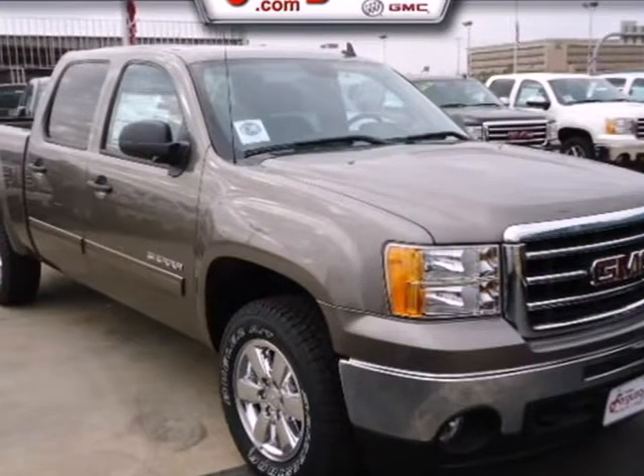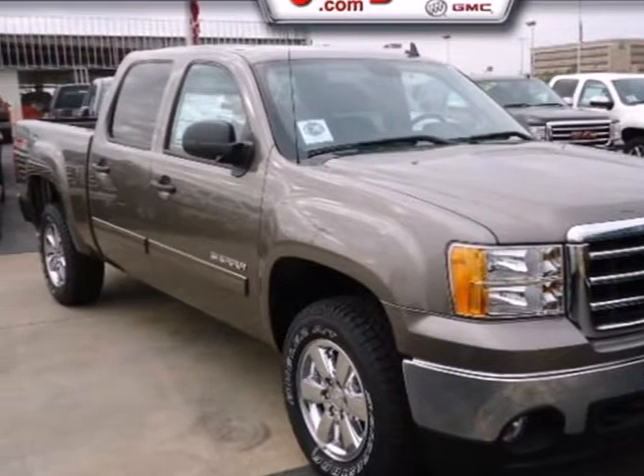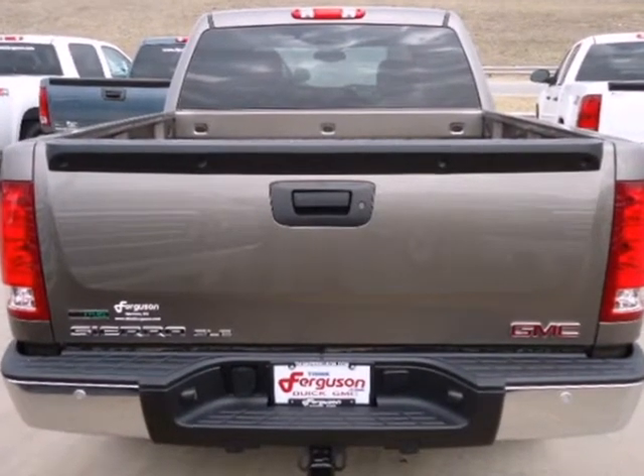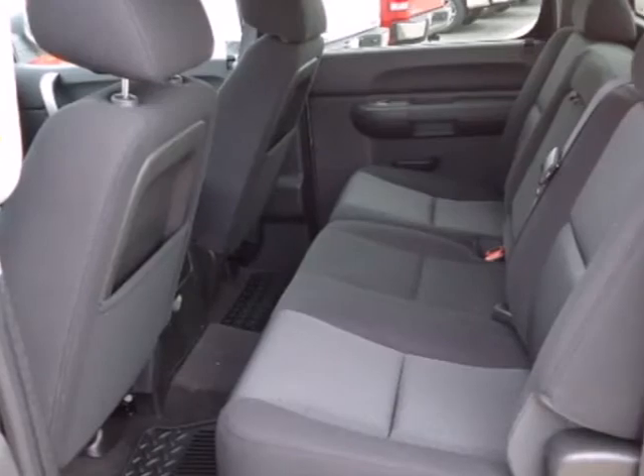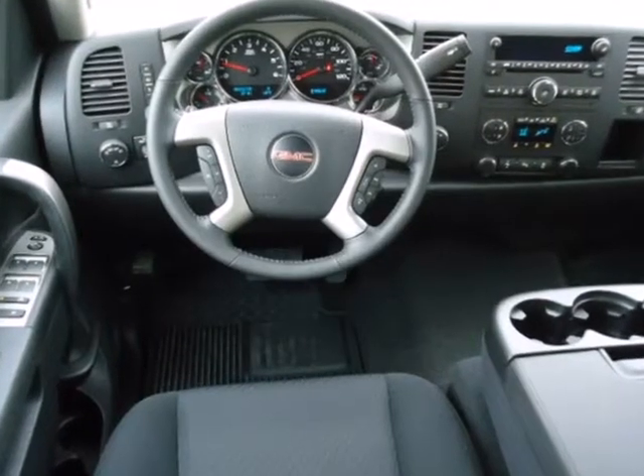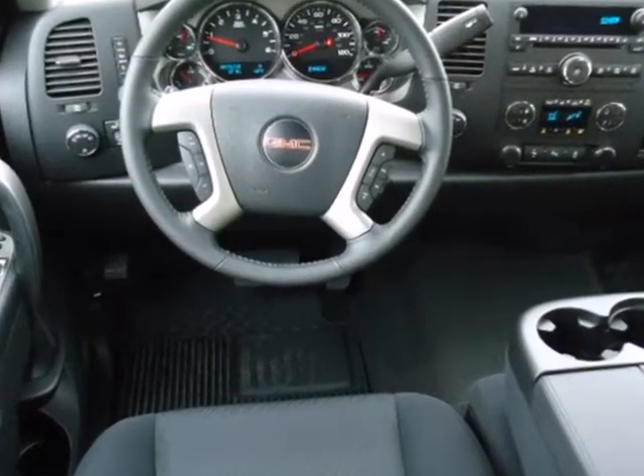Here's a 2012 GMC Sierra 1500. Stability and traction control, low tire pressure warning, mode select transmission, air conditioning, AM FM radio, and cruise control all come standard in this versatile and value-packed truck.